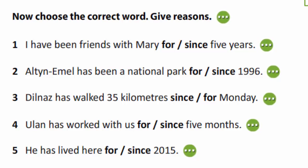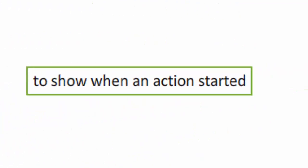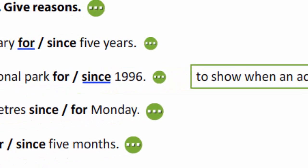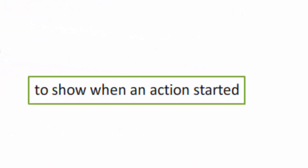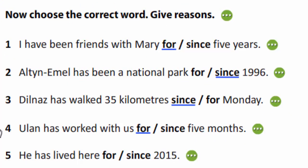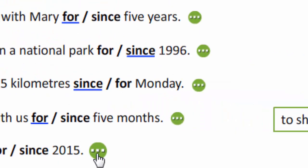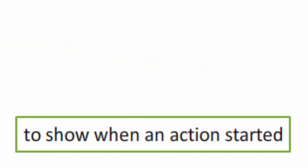Now you are to choose the correct word and give reasons. I have been friends with Mary for five years — 'for' shows duration. Altini Mill has been a national park since 1996 — 'since' shows when an action started. Dilnas has walked 35 km since Monday — Monday is the day when the action started. Ulan has worked with us for five months — five months is a period, so it shows duration. He has lived here since 2015 — it also shows when an action started.